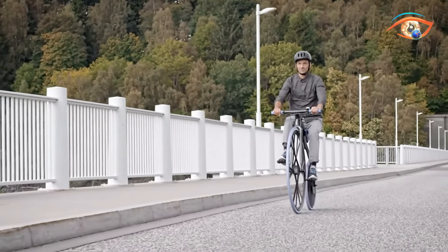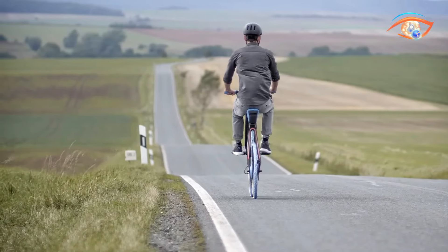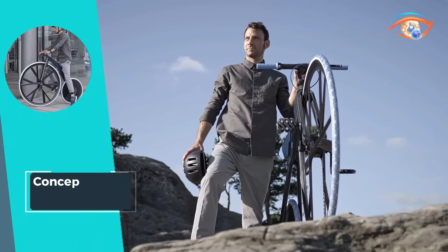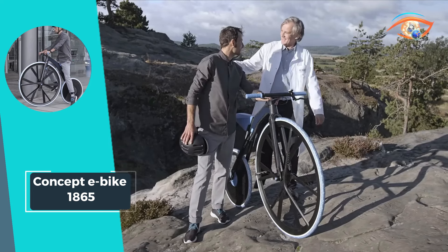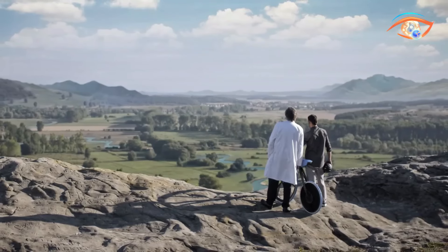From city streets to rugged trails, the Concept eBike 1865 promises a smooth and eco-friendly ride while showcasing the future of cycling technology. Get ready to revolutionize your ride with the Concept eBike 1865, where modern design meets sustainable innovation.